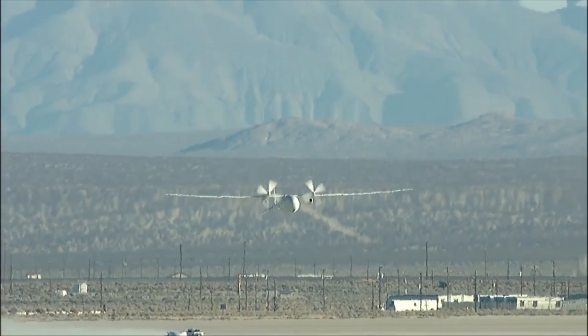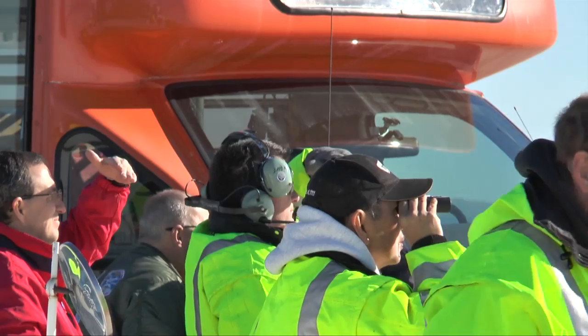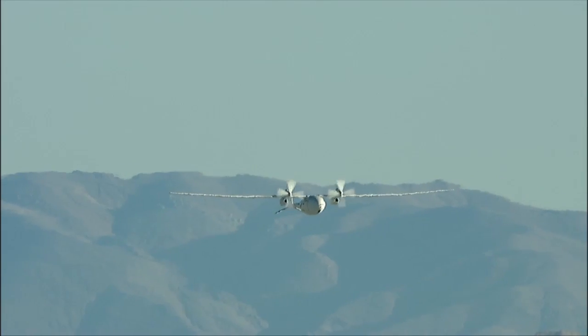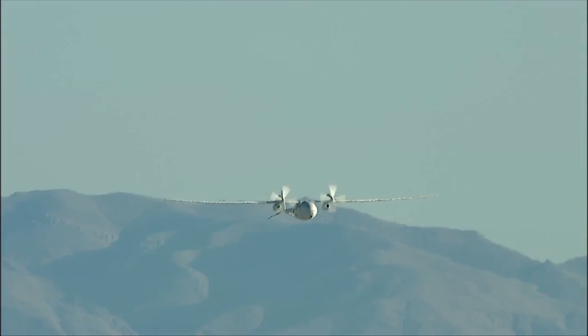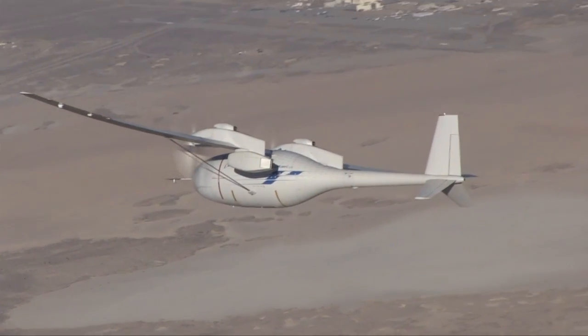Seeing that bird lift off the cart like that was a sight to see. Engineers and ground crew watched as Fantomai climbed to 5,000 feet and then banked and soared to its cruising altitude over Edwards Air Force Base.